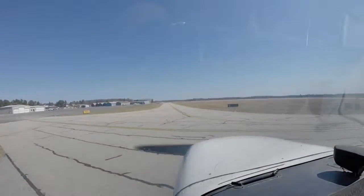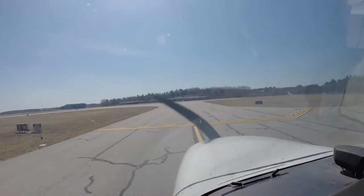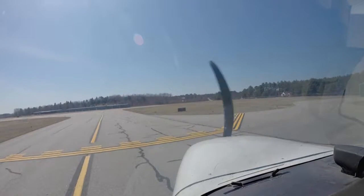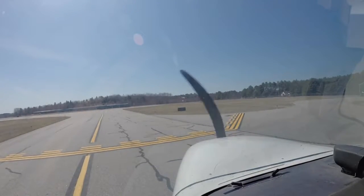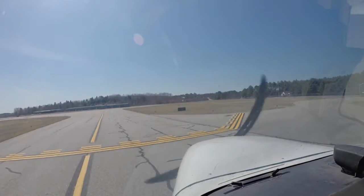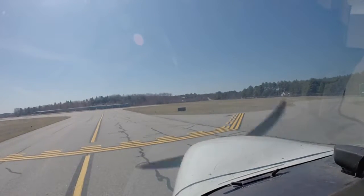Where do we gotta go? There? Yep. Make sure no traffic's coming. Alright, they're coming in final. We're going right after him. Sanford traffic, Cessna 13081 holding short of 1-4, Bravo. We'll be departing after the landing aircraft. Sanford.